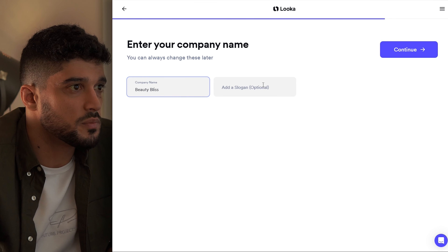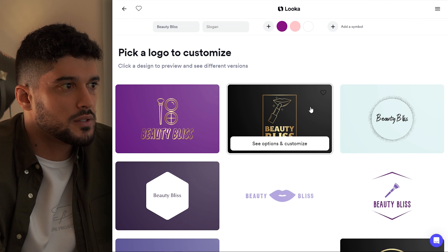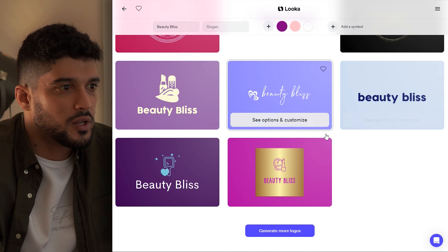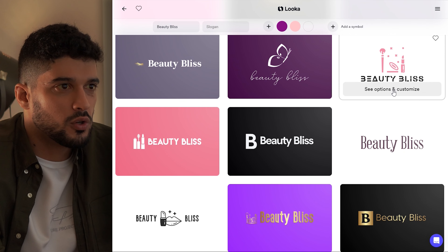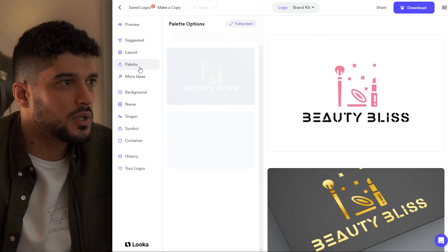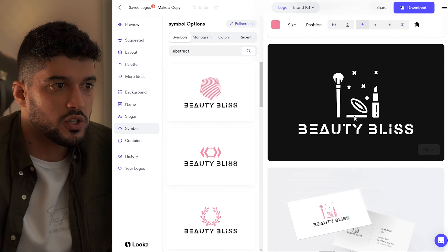Now we're going to type in our company name, which is 'Beauty Bliss,' and if you have a slogan — though it's not essential — you can add it in here. It's now asking us to pick some symbol types to be incorporated in the logo, so I'm going to click cosmetics and makeup and hit continue. We can scroll through the options — some don't look great, but some are okay. I like the way this one looks; it seems quite prestigious and elegant. You also have the option of customizing it in a very in-depth way. In the editing section, you can change the layout, the palette, the text, and move things around.